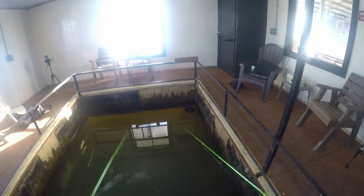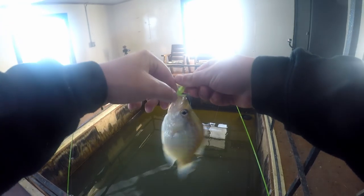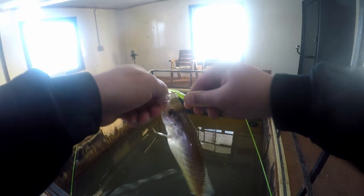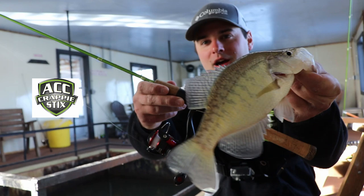That feels like a good one — and that is a good one! Keeper, if I was keeping them right now. Crappie number five right there. Check out that dock shooter — five fish on the day, five fish in about 20 minutes. I missed a ton of bites too.